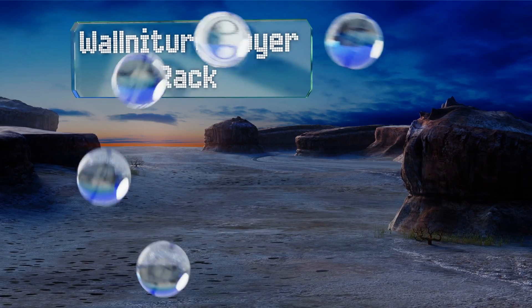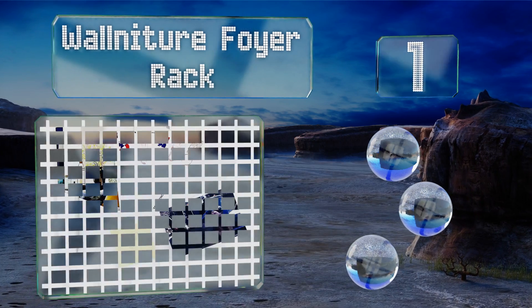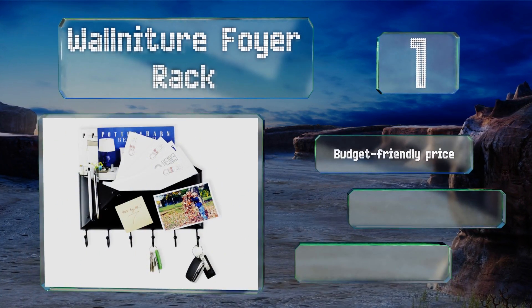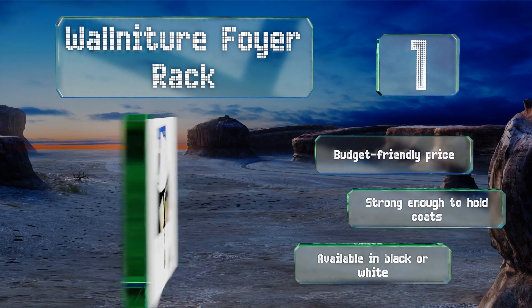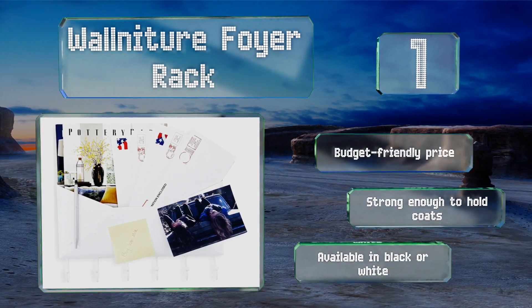Taking the top spot on our list, fittingly shaped like an envelope, the Wall Nature Foyer Rack will help you organize your mail and declutter your counters. It comes fully assembled and ready to use, and includes all the hardware you'll need to hang it up. It also comes in at a budget-friendly price and is strong enough to hold coats. It's available in black or white.